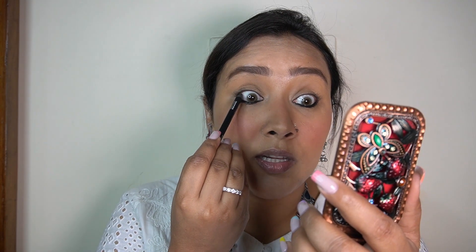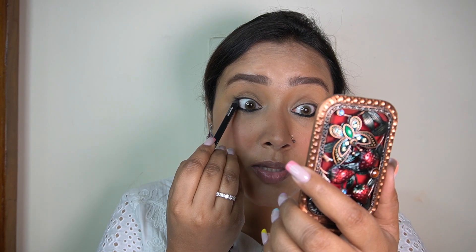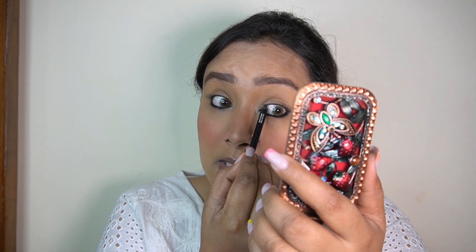I'm not going to use any eyeliner along my upper lash line, but make sure you line your upper waterline with the kajal so that the pinkness of your upper waterline does not peek through your mascara.